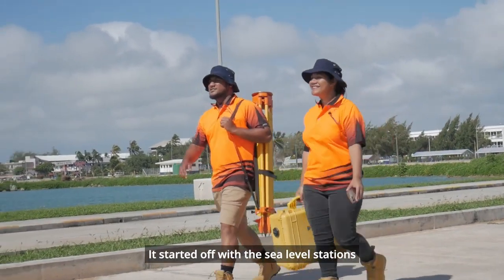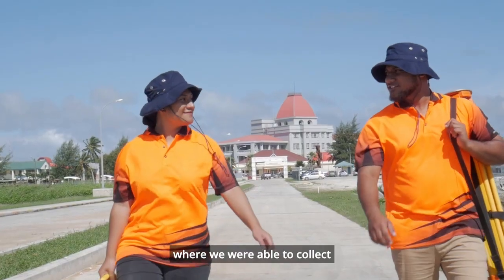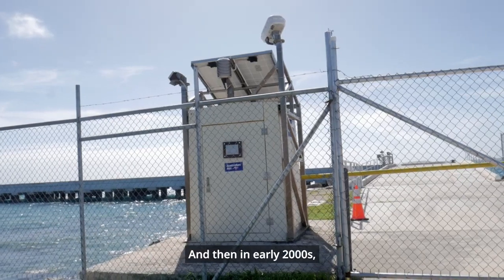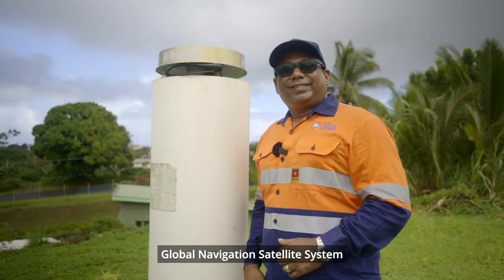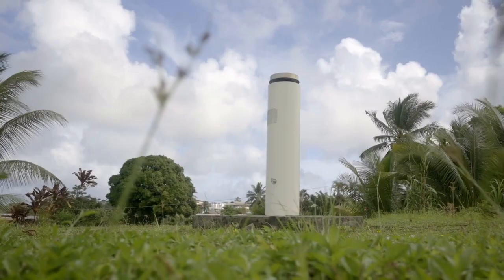We started with the sea level stations in the early 1990s, where we were able to collect sea level variations over the years. Then in the early 2000s, we incorporated the land monitoring station, known as the Global Navigational Satellite System Continuous Operating Reference Station — in short, called GNSS CORS.